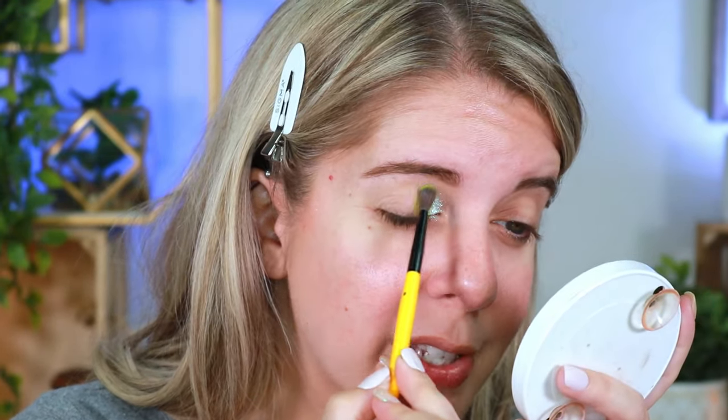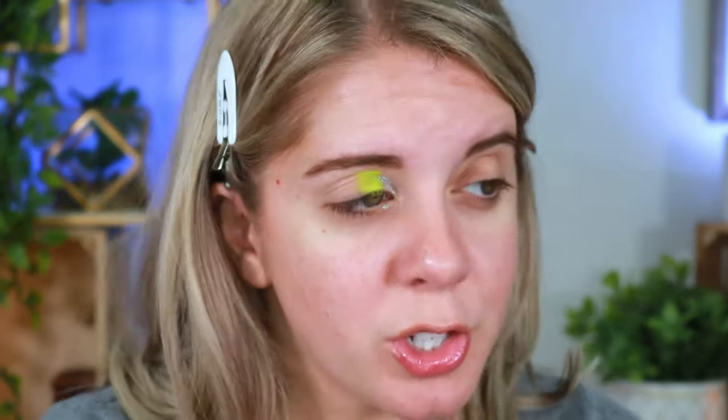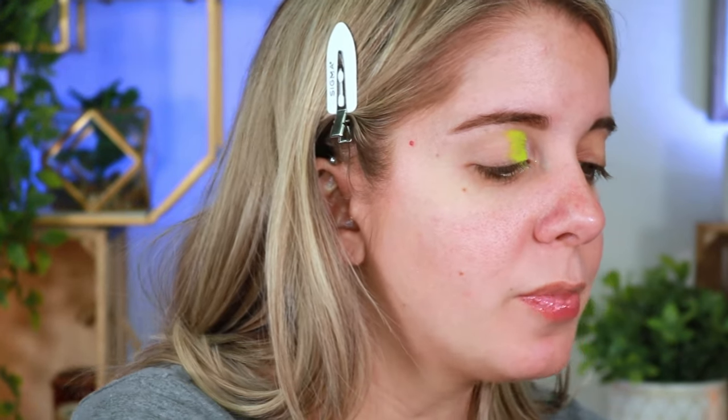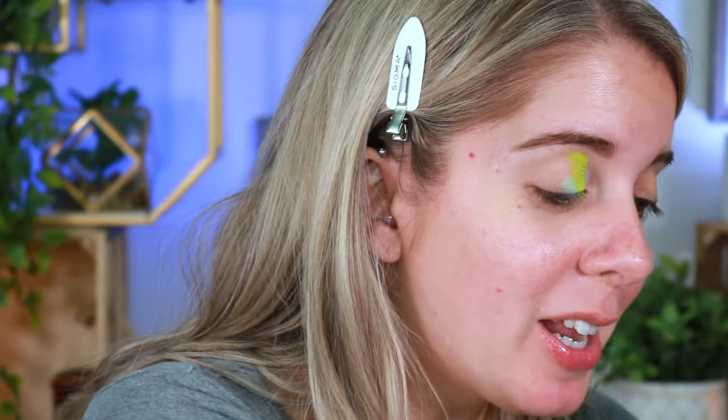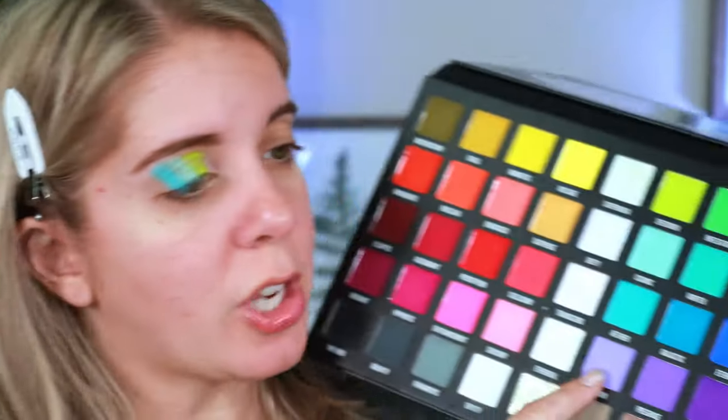Next going into the shade called Cosmic — there's definitely quite a bit of kick-up in the pan but that's okay. Oh my god, I just dropped my palette! She survived! Going into Aether — that's a gorgeous shade — and then finishing with the shade called Illusion. Now I'll start blending these shades together.